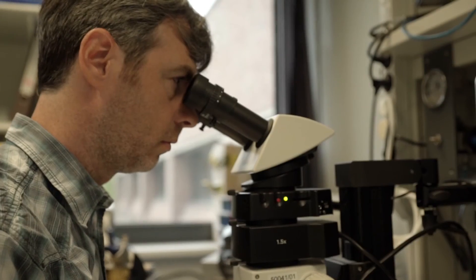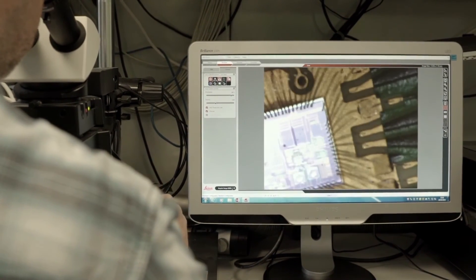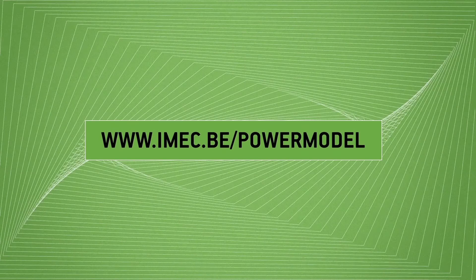For base station manufacturers, the power model provides a clear benchmark and reference to quantify the power consumption of the base station given the hardware technology available at a specific time. For hardware manufacturers, the model sets clear flexibility requirements for the base station components. We are pleased to share this power model with you as a free online web tool. Please visit imec.be and use our model in your work.